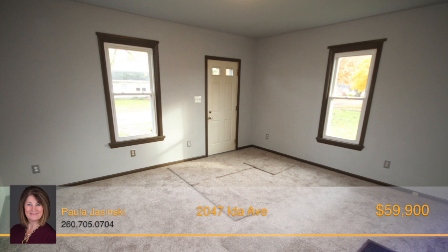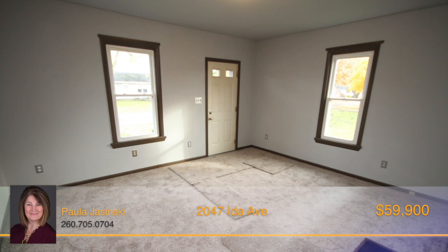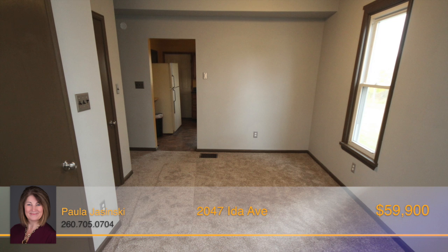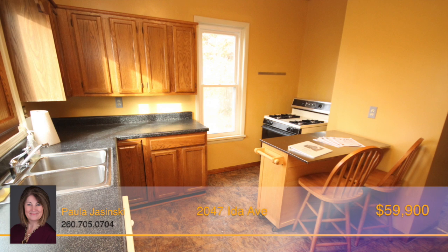Walking into the living room, you'll find plenty of space, and you'll also enjoy the natural light coming through the numerous windows. The great room also opens to a small dining area ideal for entertaining. Moving into the kitchen,